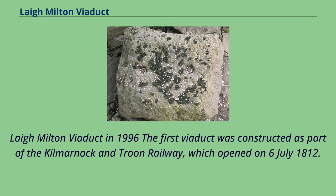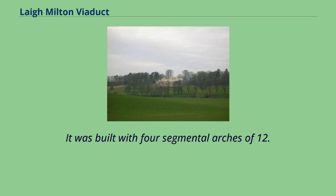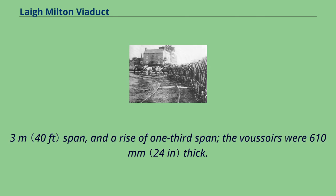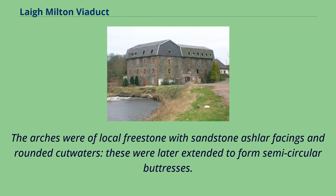The first viaduct was constructed as part of the Kilmarnock and Troon Railway, which opened on July 6, 1812. It is located at National Grid Reference NS 383 4369. It was built with four segmental arches of 12.3 m span and a rise of one-third span. The voussoirs were 610 mm thick. The railway was carried about 8 m above the river surface. The arches were of local freestone with sandstone ashlar facings and rounded cutwaters, which were later extended to form semicircular buttresses.